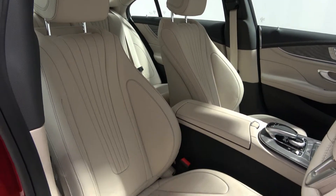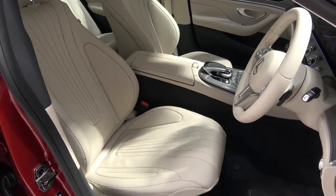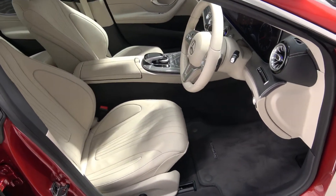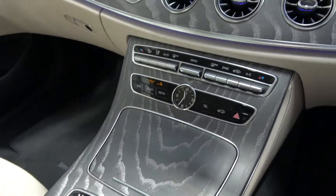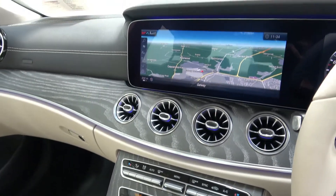Inside, the car has a beige leather interior with silver ash wood trim, electrically adjustable heated front memory seats, dual 12-inch infotainment screens, ambient interior lighting, and satellite navigation with touchpad.